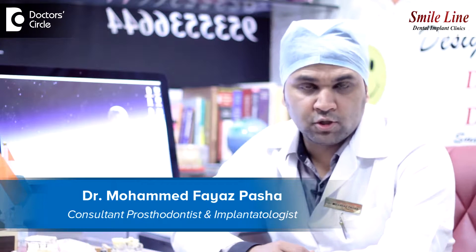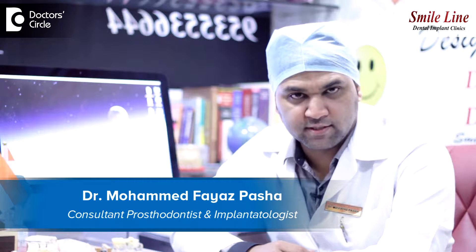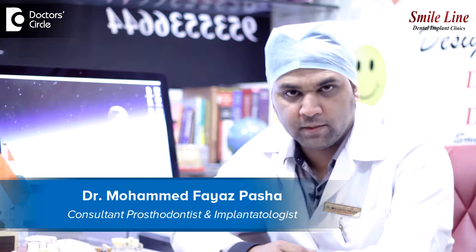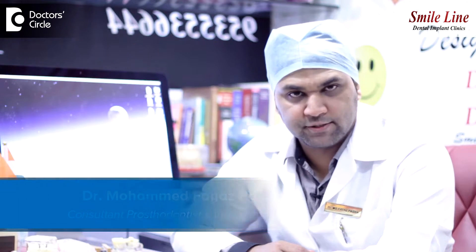Hi, my name is Dr. Mohamad Fayas Pasha. I specialize in the field of prosthodontics and implantology in dentistry. I have two centers in Bangalore called SmileLine Dental Implant Clinics.